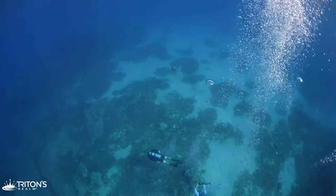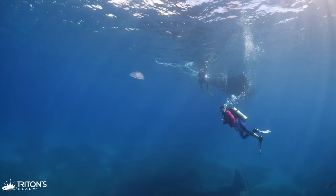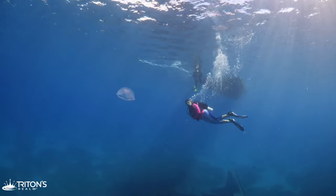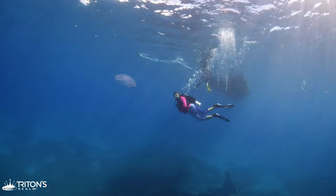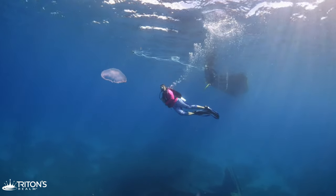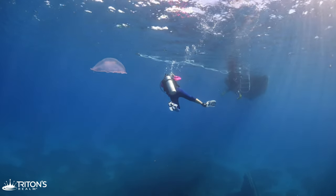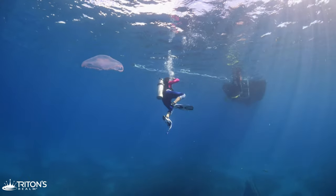Even at the surface, there is plenty of life. A moon jellyfish — one of the sea turtle's favorite snacks — is hanging out on the surface. The jellyfish's pulsating is absolutely beautiful and hypnotic.